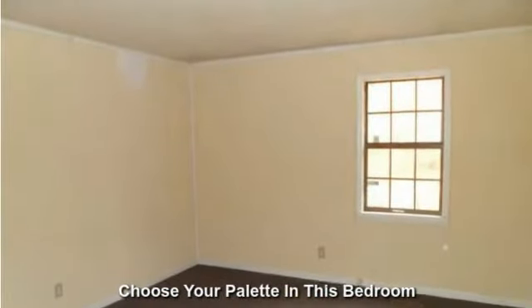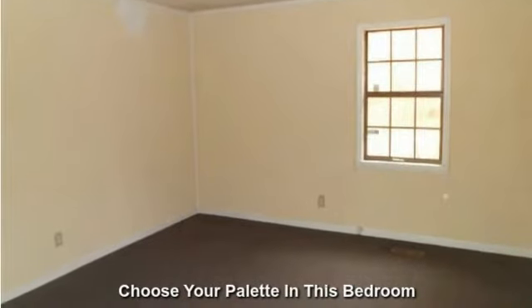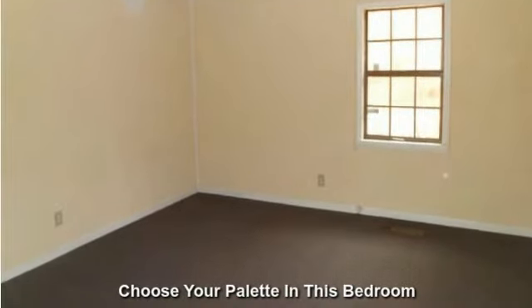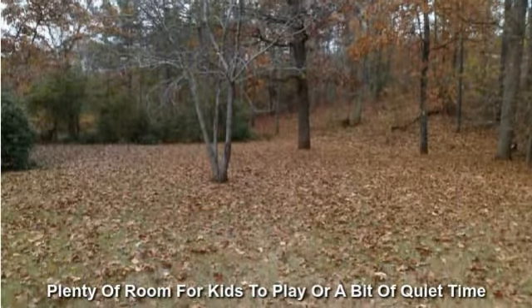Choose your color palette in this bedroom. Plenty of room for kids to play or a bit of quiet time.